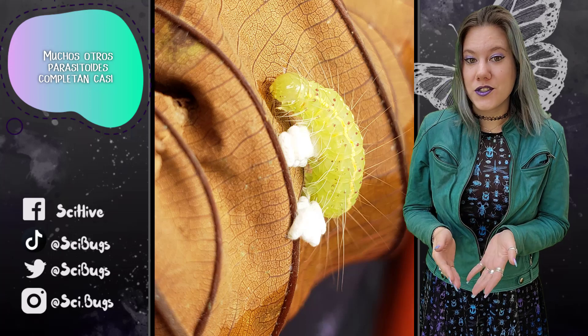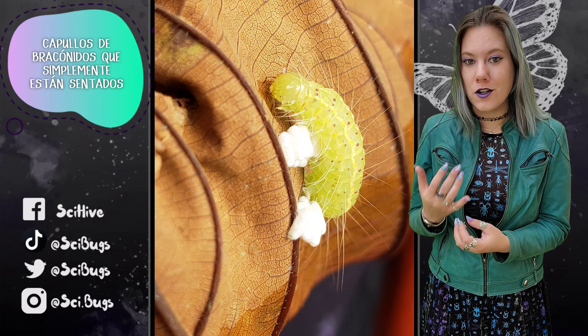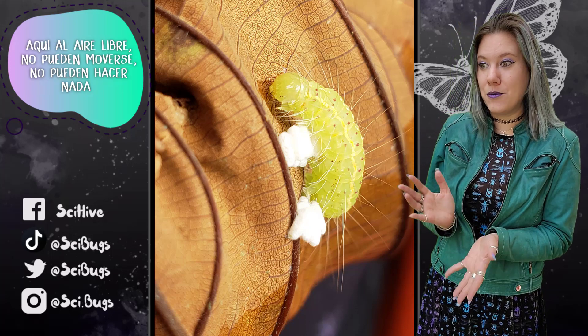Many other parasitoids complete almost their entire life cycle inside their host, so they're much more protected than these braconid cocoons that are just sitting out here in the open — can't move, can't do anything.